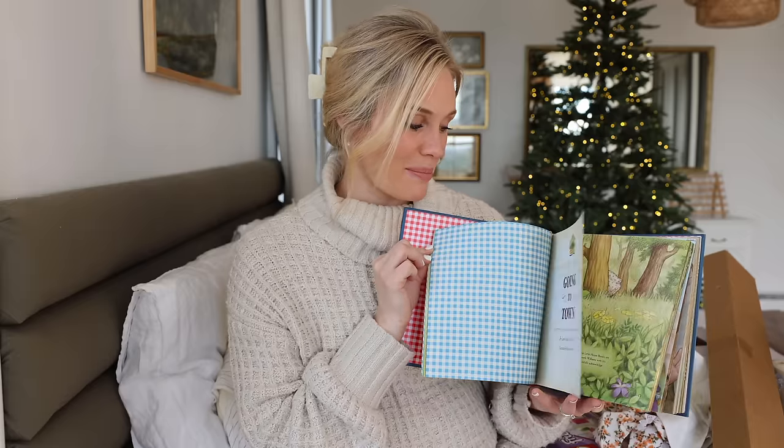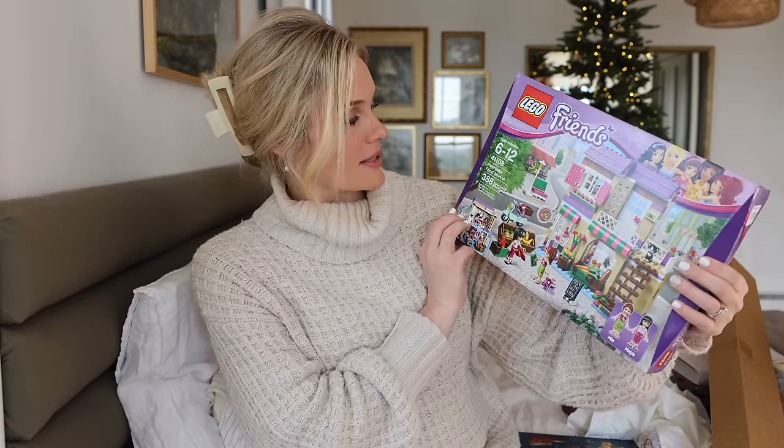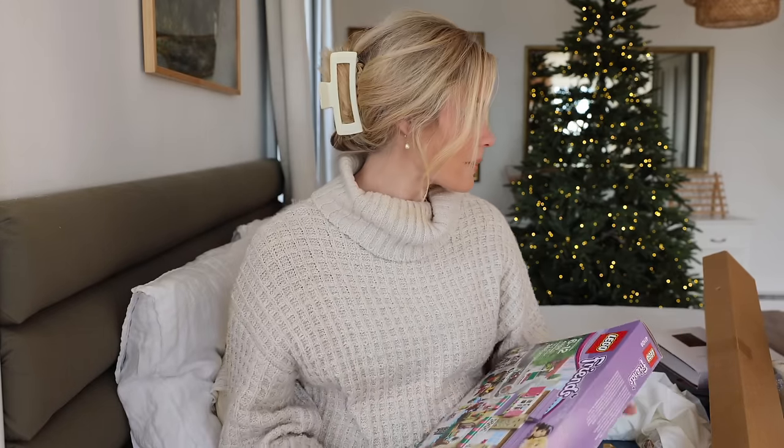She loves to cozy up at night and read a story, so I think the Little House treasury is going to be a big hit for her. And then for her Lego set, we got her the Heartlake Food Market one, which I think she'll have so much fun with — she might need a little help putting it together, but it's something we can all work on together.